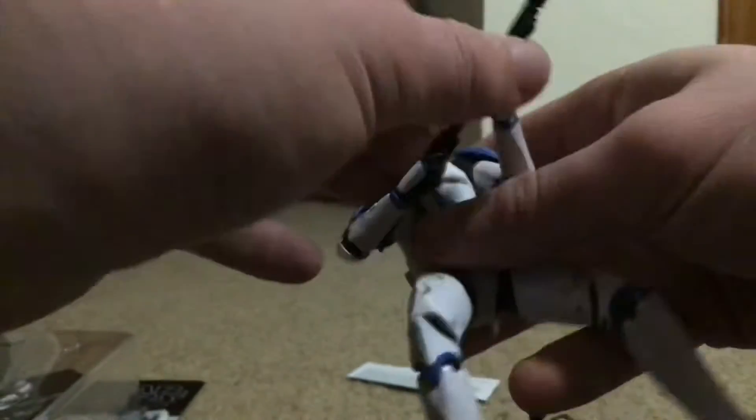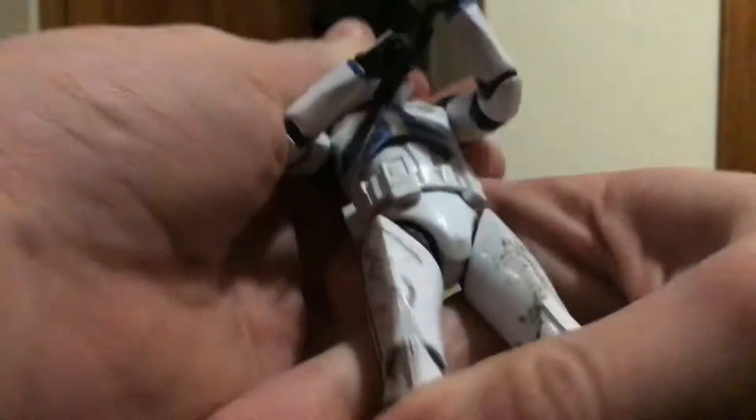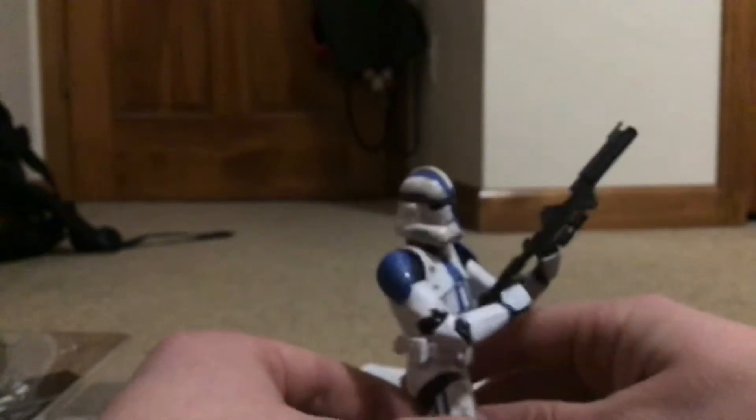He does not come with much — the only thing he comes with is a carbine. But I do have quite a few extra DC-15 rifles, so you can see what he looks like with one of those. He looks pretty cool — you can give him the 501st Battlefront 2 original look, or you can pose him marching into the temple when the 501st marches into the temple, kind of a security pose.